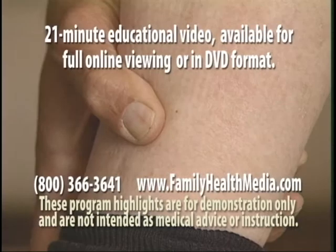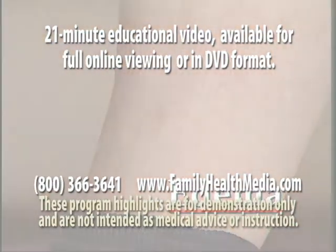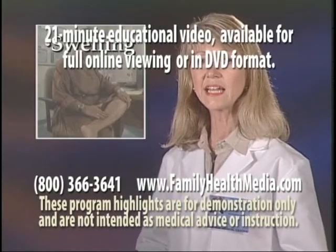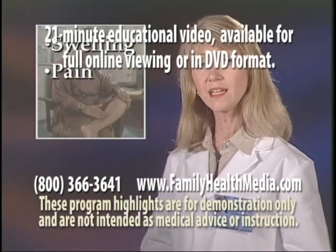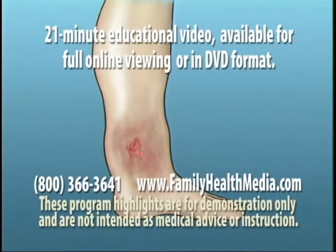A sign of problems in the legs is persistent swelling called edema around the ankles, usually with swelling at the end of the day and pain after standing. A scrape or scratch could snowball into a serious leg ulcer.